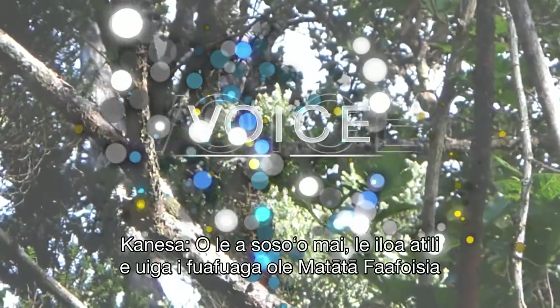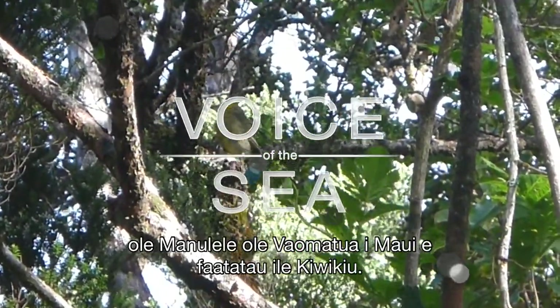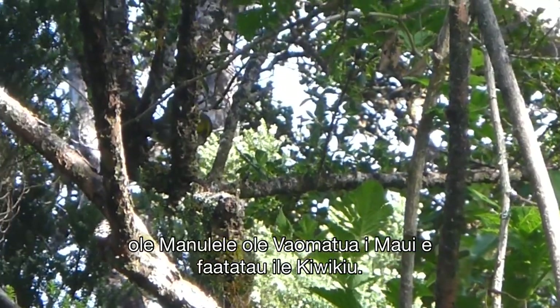Coming up, we'll find out more about the Maui Forest Bird Recovery Project's plans for the Kiwi-Q.